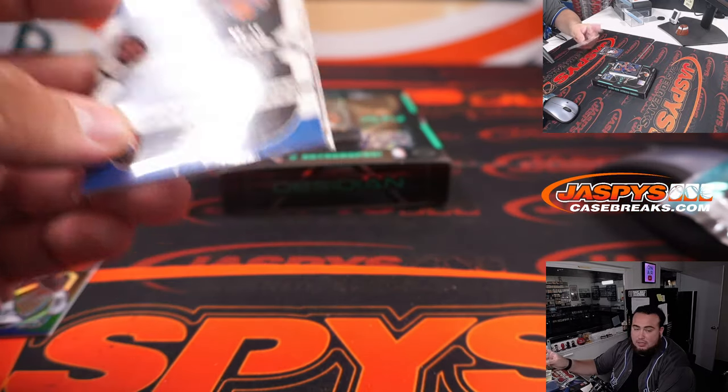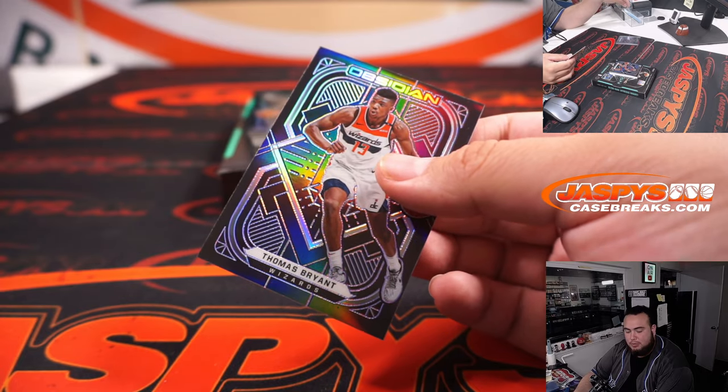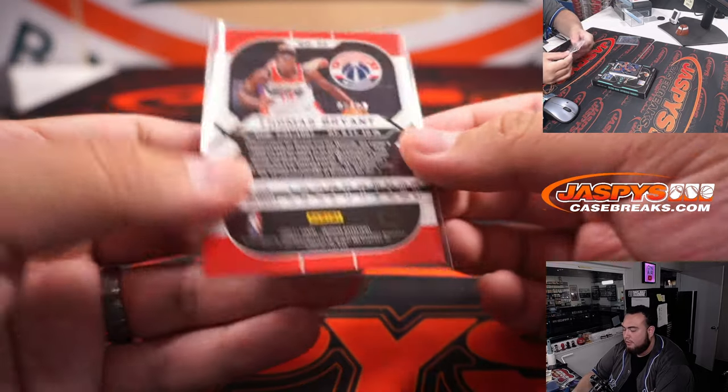6 of 16, New York Knicks. That's going to go to the Atlantic Division — go ahead, Nicholas. Very nice, man. So that's the one-per-box Electric Etch First Off The Line parallel.